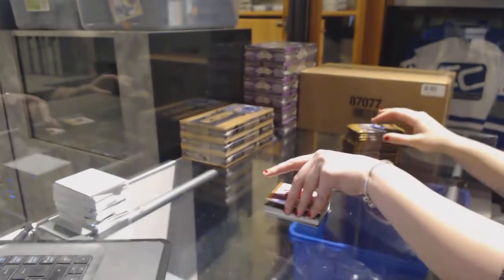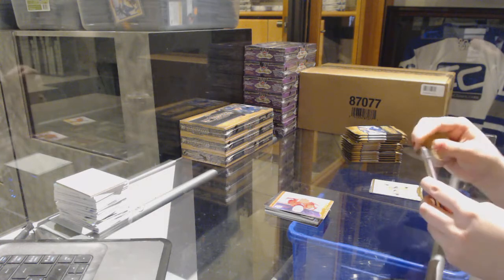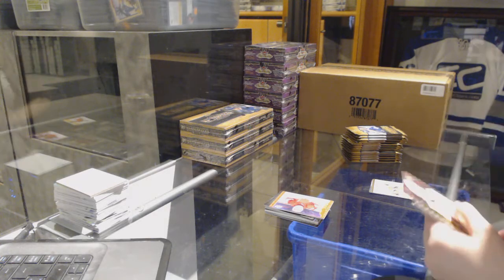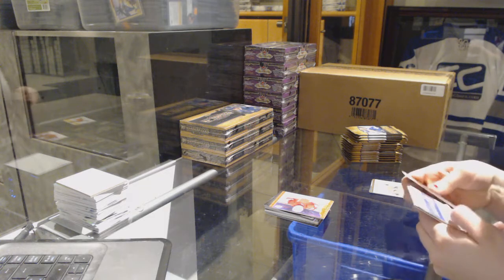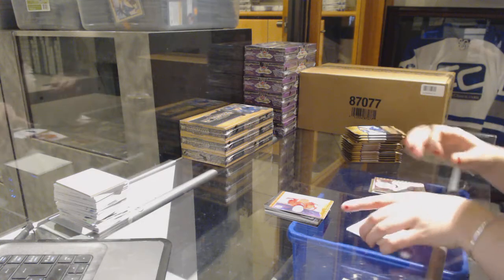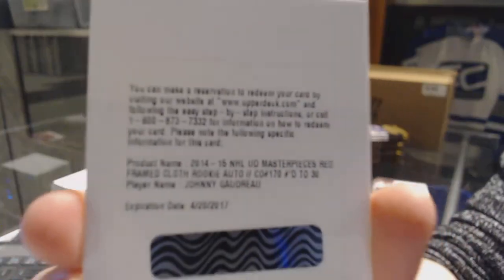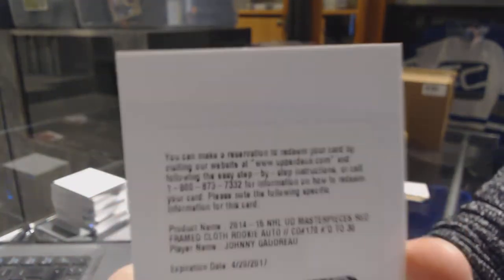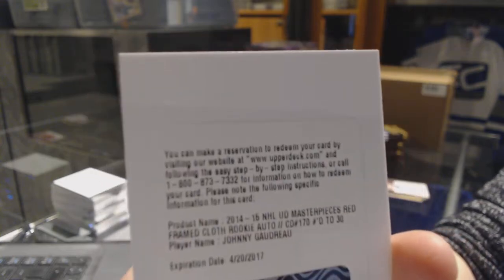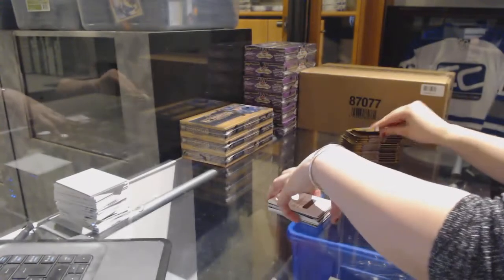We've got a redemption — oh that's a good one! We've got a redemption for a Masterpieces red framed cloth rookie auto, number 230 for the Calgary Flames — Johnny Gaudreau. Red framed cloth rookie auto of Johnny Gaudreau. Well, that's a good card.